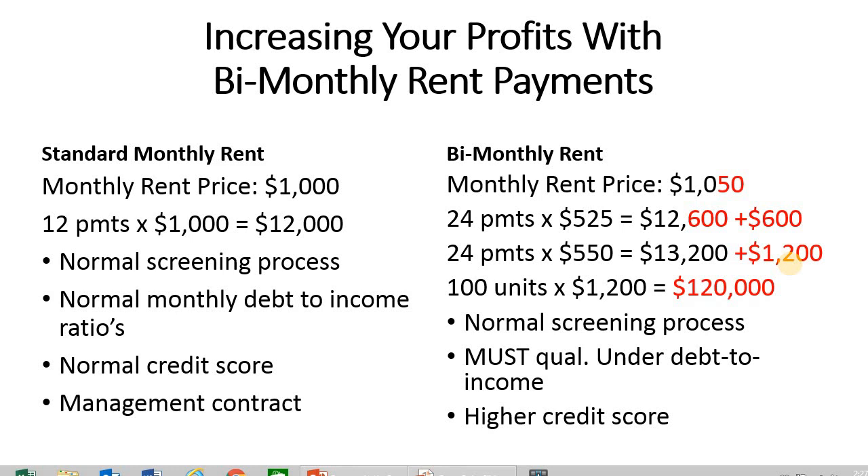Even at $25, it still generates $60,000 extra per year across 100 units. This is just a way to think out of the box — it's really easy to implement, and tenants love it.